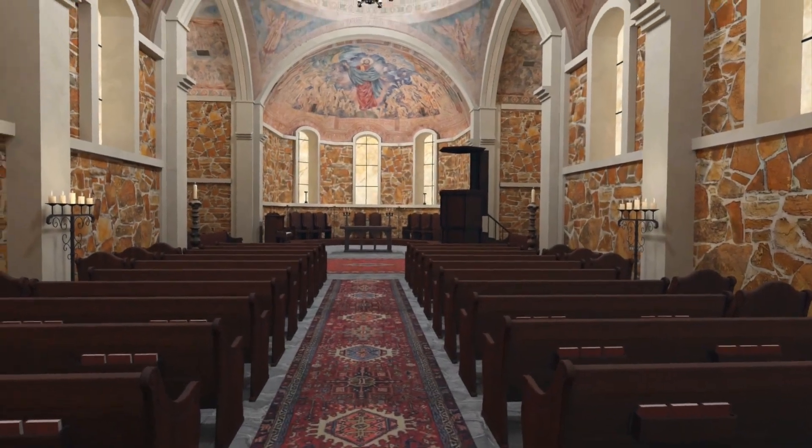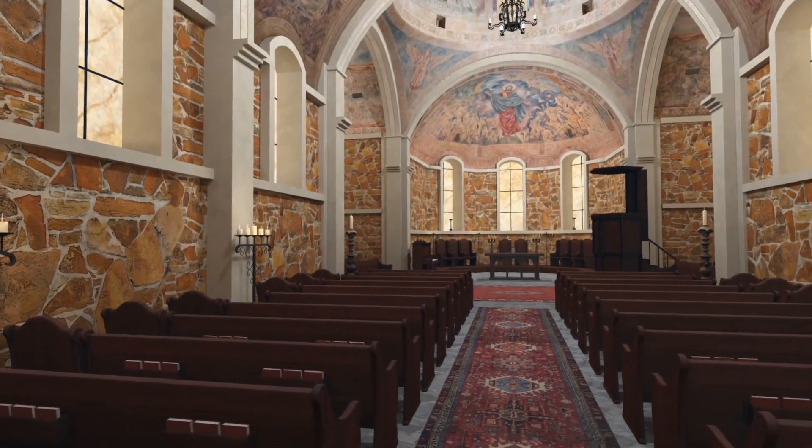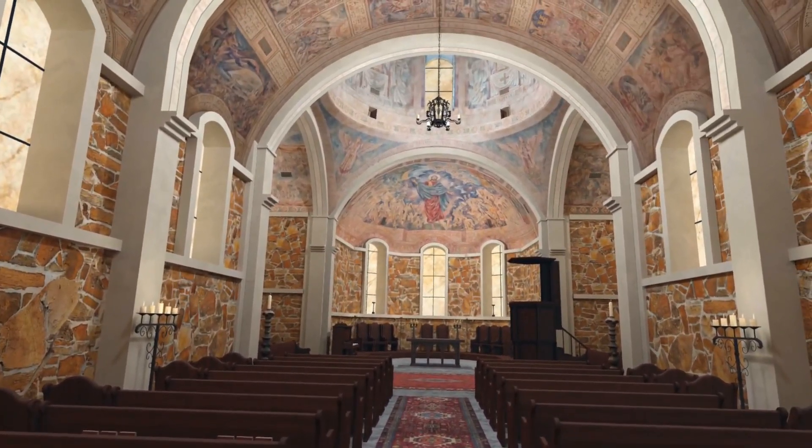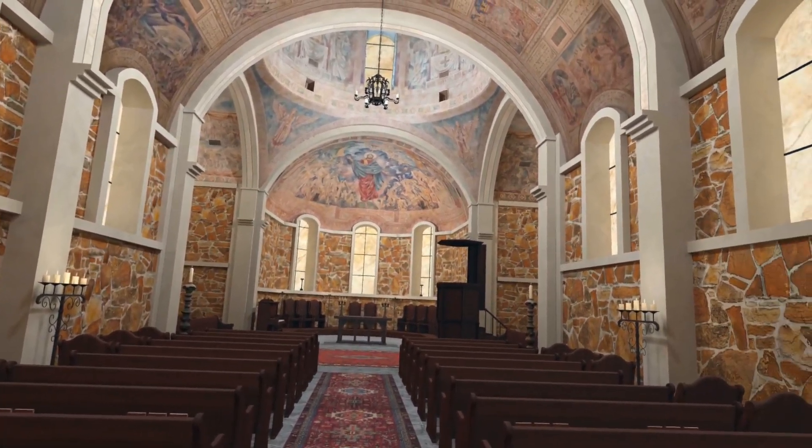We hope you've enjoyed this tour. We hope you have a chance to look at each of the paintings. There's so much more than I've had time to tell you. Please enjoy it to the glory of God. Thank you for sharing it with us.